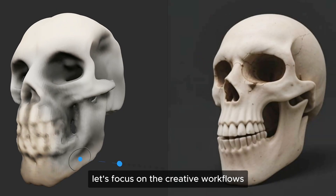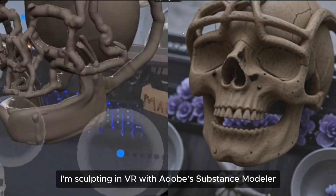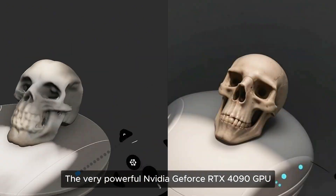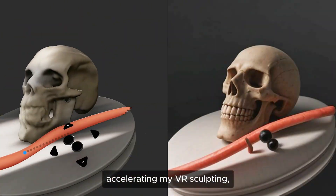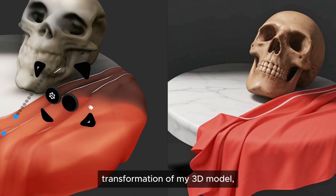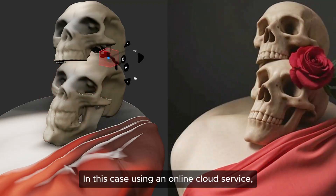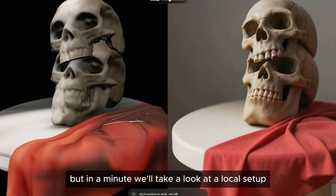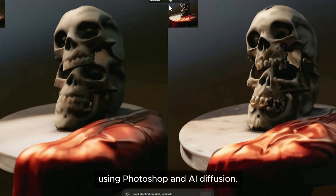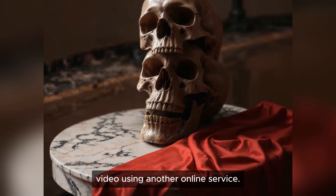Now with that out of the way, let's focus on the creative workflows that such a system allows for. I'm sculpting in VR with Adobe's Substance Modeler using my Quest 3 headset. The very powerful NVIDIA GeForce RTX 4090 GPU accelerating my VR sculpting makes the experience pure joy. The image on the right side is a real-time AI transformation of my 3D model using image-to-image, in this case using an online cloud service. Let's finish off this project by making a small AI video using another online service.